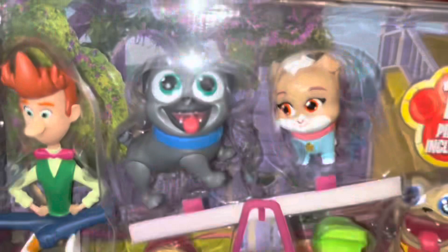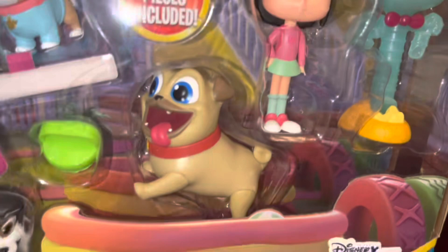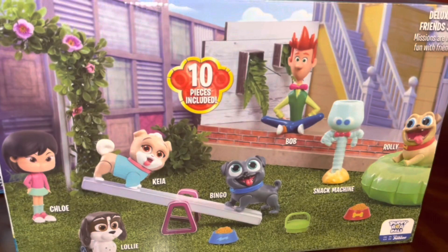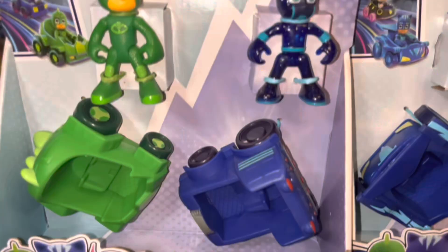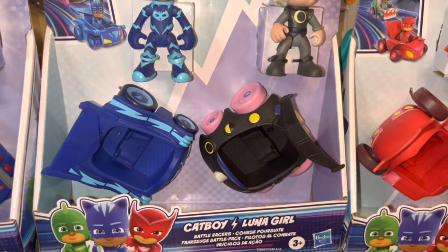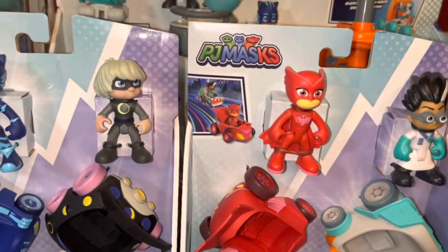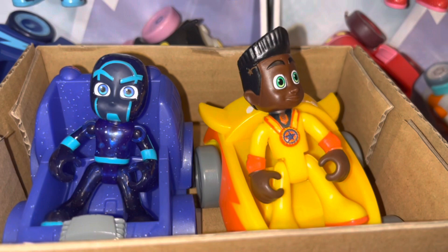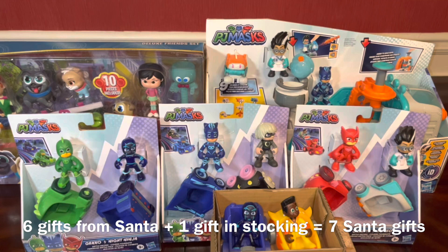He also enjoys Puppy Dog Pals — he loves the intro and will watch a bit of the show — so he got a figure set with the different dogs and figures that I know he's going to enjoy. They are way bigger than his Paw Patrol pups. He also got these PJ Masks battle racers: Gekko versus Night Ninja, Catboy and Luna Girl, Owlette and Romeo, and he also got a Newton Star. You can find these toys at Amazon, Target, and Macy's, but the Newton Star can only be found at Amazon.